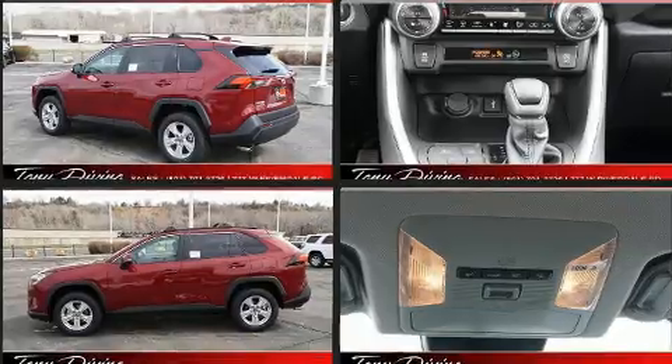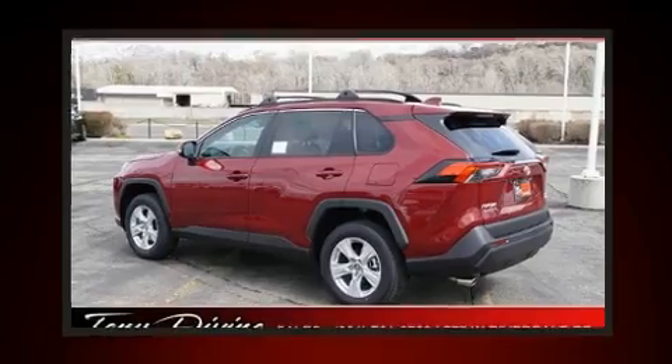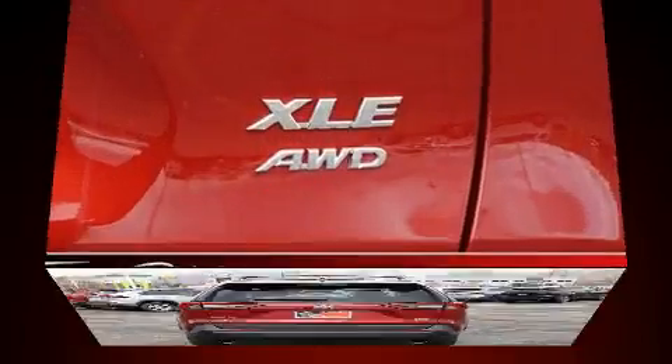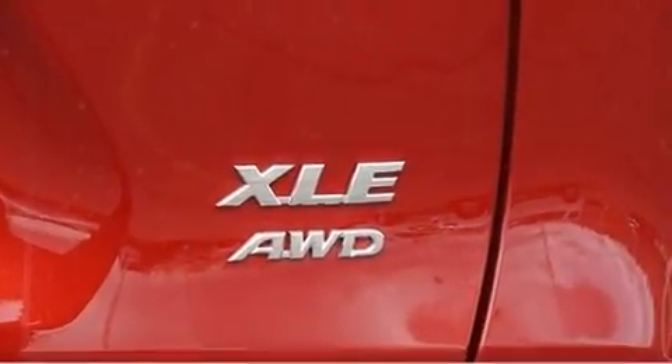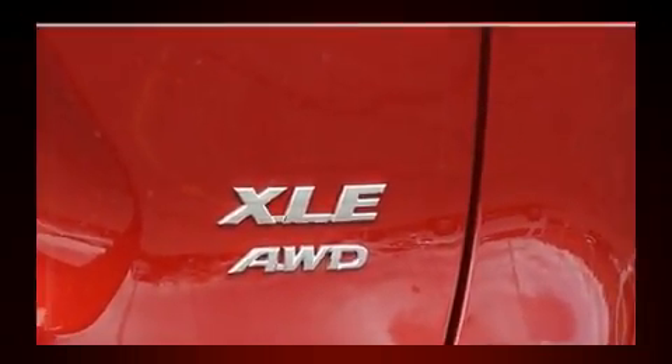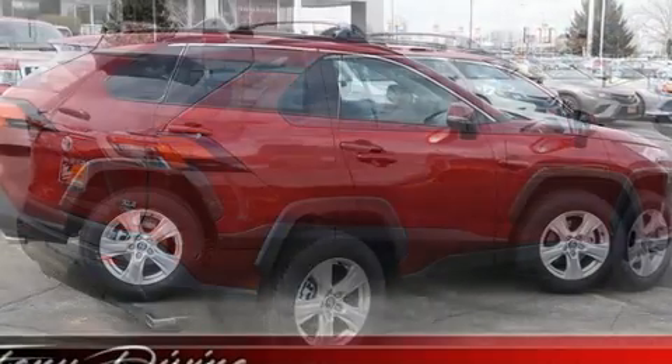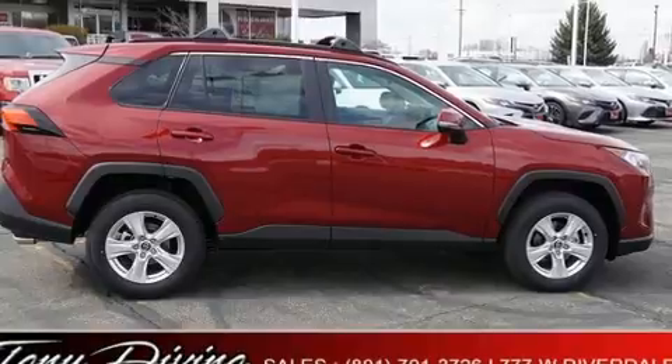It's equipped with tons of terrific amenities but it won't break your budget, such as remote keyless entry, a tachometer, variably intermittent wipers, a trip computer, fully automatic headlights, lane departure warning, and air conditioning.